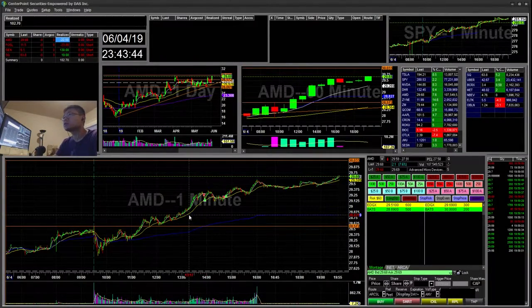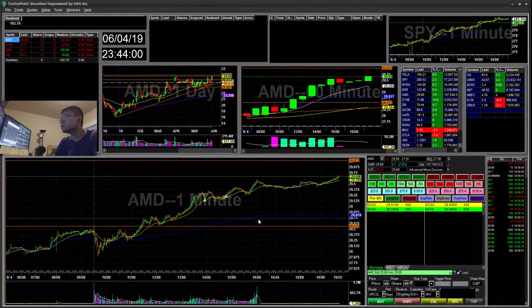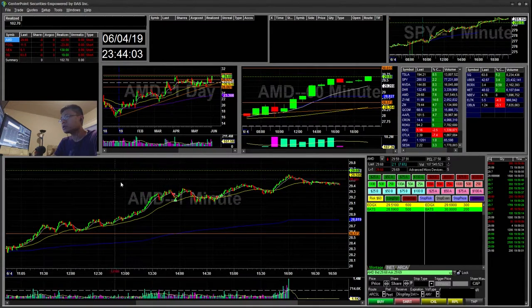Hello everyone, Snipe Trading here. Today is Tuesday, June 4th. I'll be going over my recap for today. I'm up a total of $102 today with four trades on the short side, so let's get started.